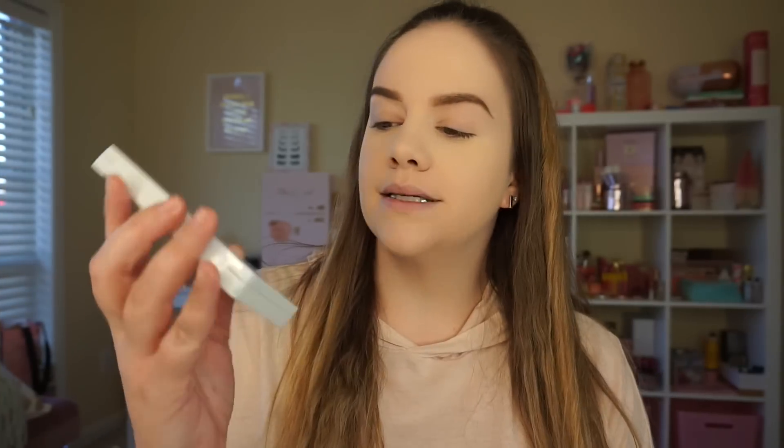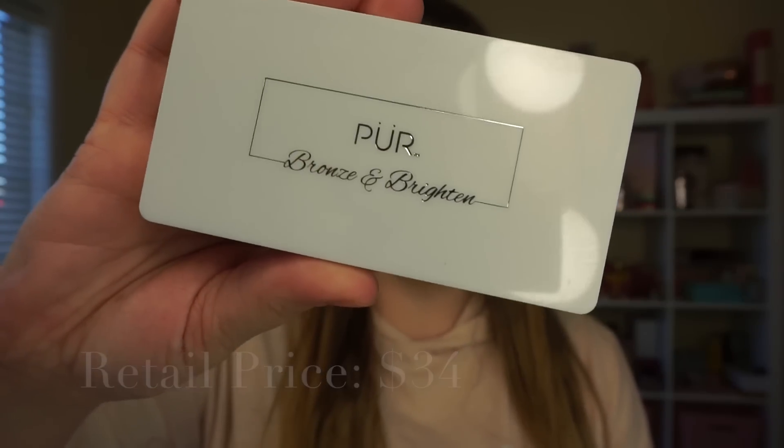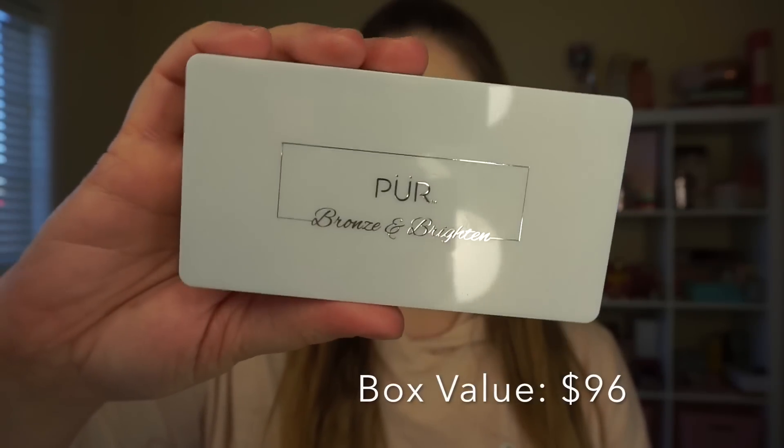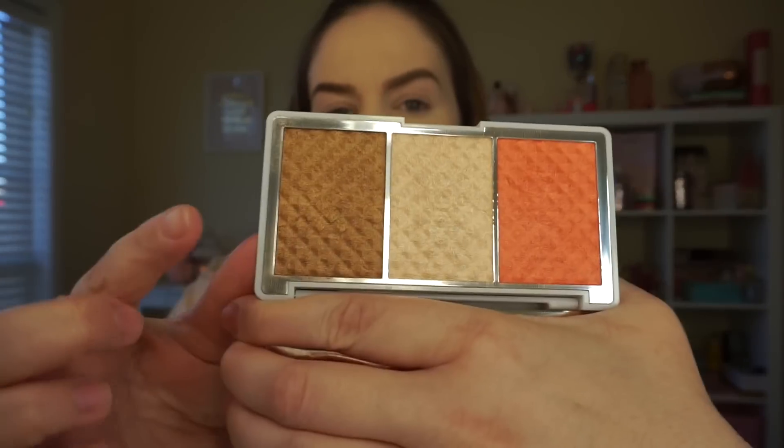The next thing in the box is the Pure Bronze and Brighten palette. It has a Blushing Glow, Afterglow, and Mineral Glow in here, so it has a little bit of everything. It looks really pretty — I don't know how this is going to look on me, but we're gonna try it out. I'm super fair, so sometimes if it's too bronzy it can be a little bit much. Let's try out this bronzy shade and see what happens.